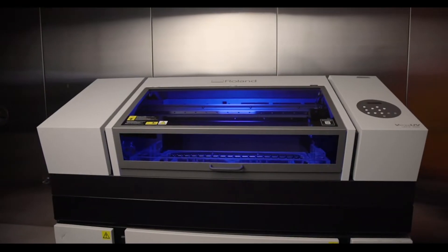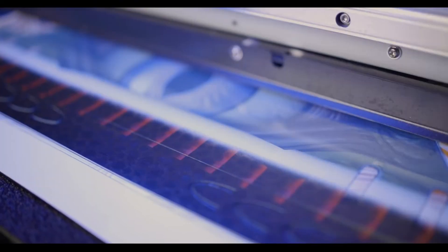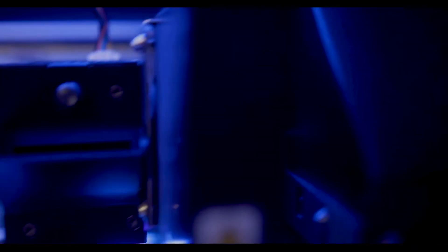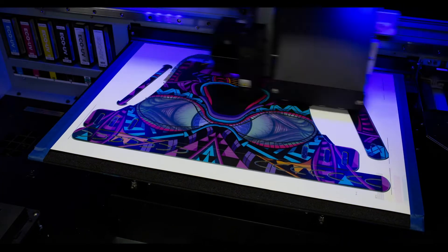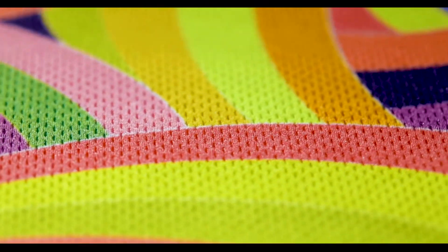We are really tuned in to the Versa UV LEF series printers to produce attendee artwork this year. What makes this technology so unique is the way that it's cured. As soon as the ink is jetted onto the surface, it is cured with a UV light, and this allows us to print on all sorts of unconventional materials like wood, metals, plastic, and many others.